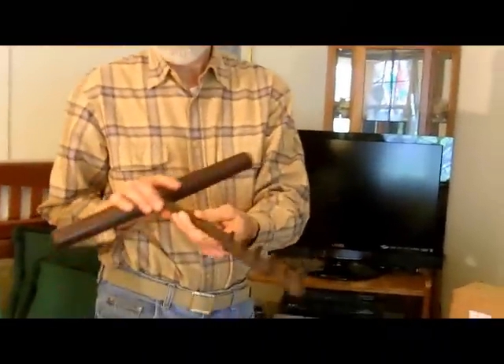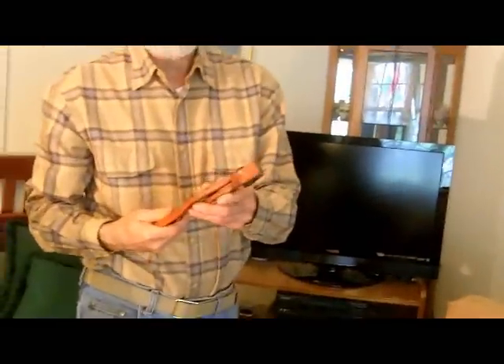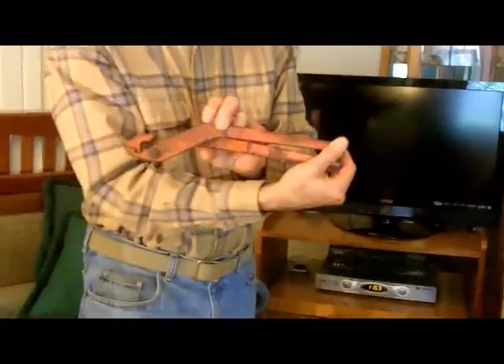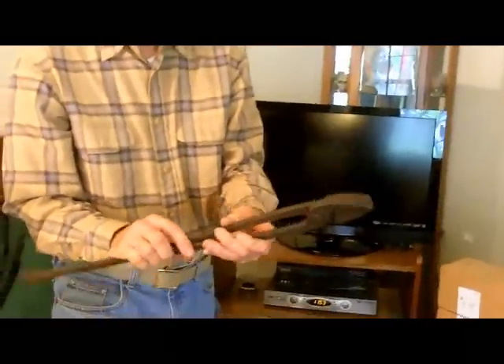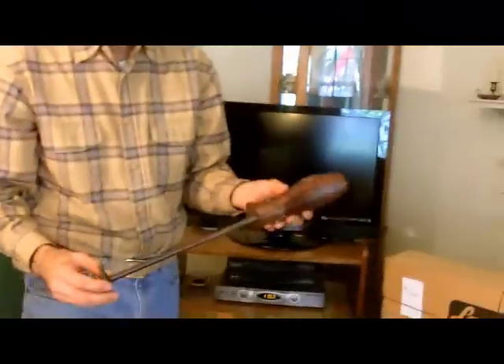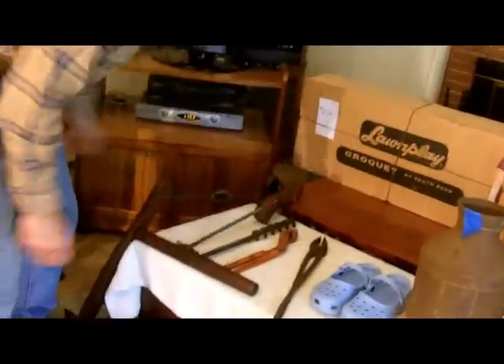At another yard sale, we picked up some specialty tools: a shipbuilder's auger drill, a belt iron for nipping and bending sheet metal, a forger's tool that maybe a farrier uses, and a sheave stretcher with no markings on it. Got all of that for $5.00.